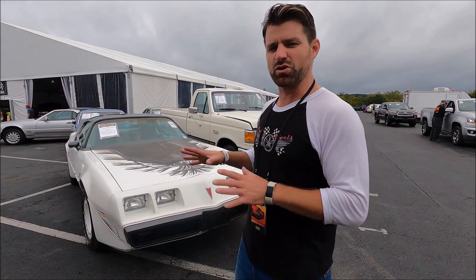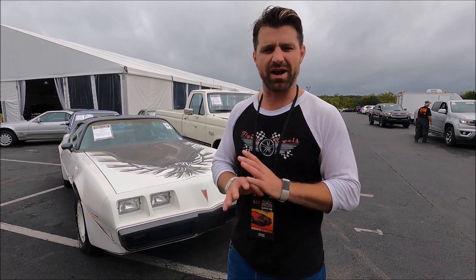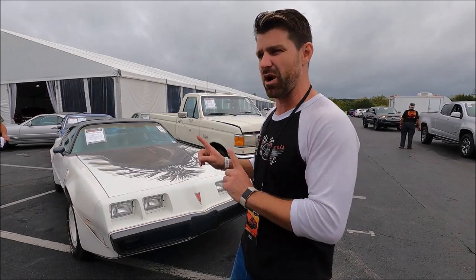We're going to get to the meat and potatoes. We are outside the tent — this is the realistic stuff. The affordable cars, the stuff that you and I can buy on a daily basis, have as a collector car, take to car shows, not worry too much about spending too much money, and be able to enjoy the car. So let's see what's outside the auction.